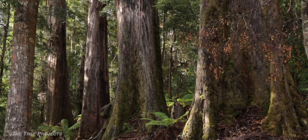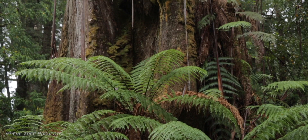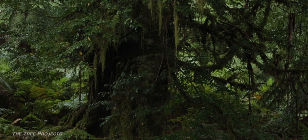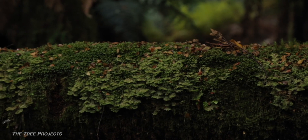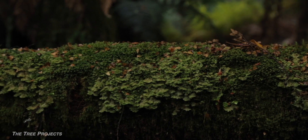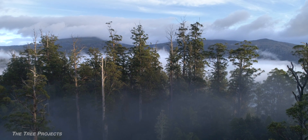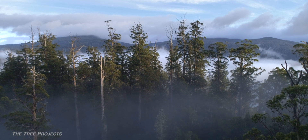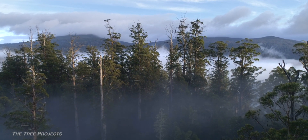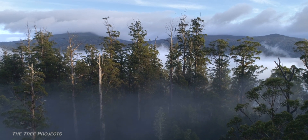Scientists have proven that forests of tall Eucalyptus Regnans with a wet temperate rainforest understory are among the most carbon-dense forests in the world. Thanks to high rainfall, cool temperatures, and slow rates of decomposition, each hectare of Eucalyptus Regnans forest can hold up to 2,800 tonnes of carbon.